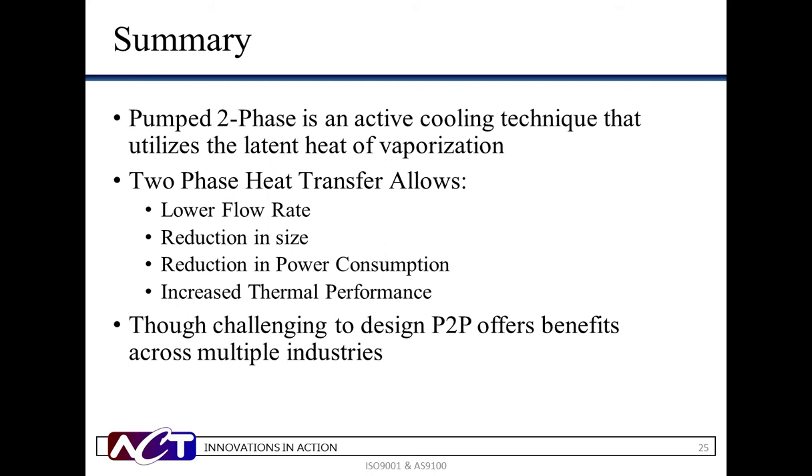Throughout this webinar, you have learned how pumped two-phase cooling offers greater thermal advances than single-phase cooling. As technology advances and the requirements for higher power and tighter spacing increase, utilizing pumped two-phase technology becomes even more important. We have explored the ways this advanced thermal technology is able to reduce flow rates and therefore reduce the size and weight of the cooling system while managing higher power requirements. For applications in which single-phase cooling fails to meet performance goals, pumped two-phase is an attractive alternative. For additional cooling techniques, please visit our webinar page to view past presentations. At this time, we'll begin our Q&A.